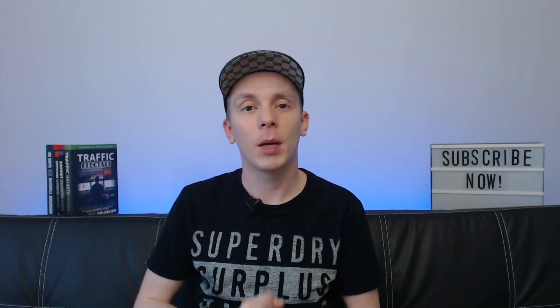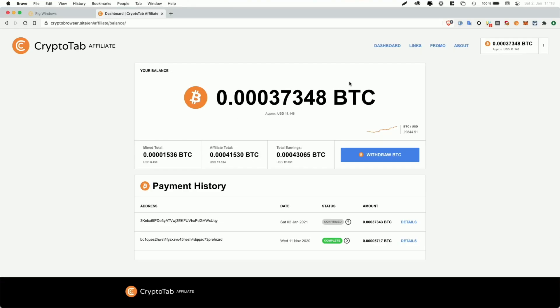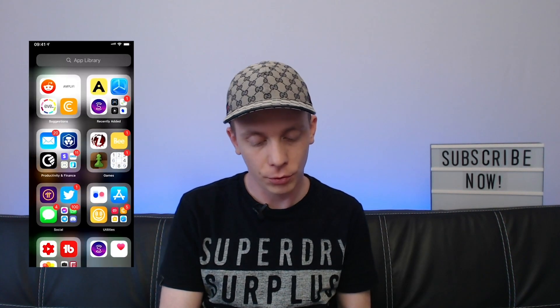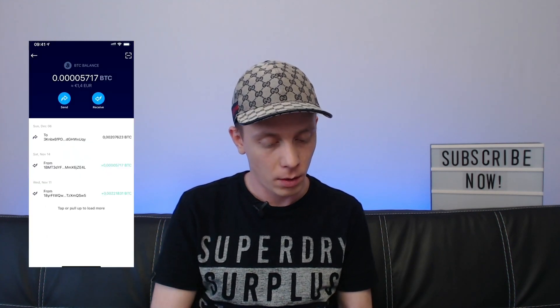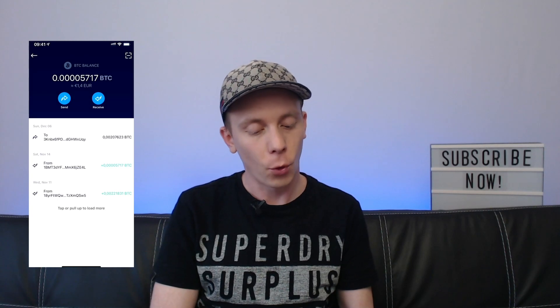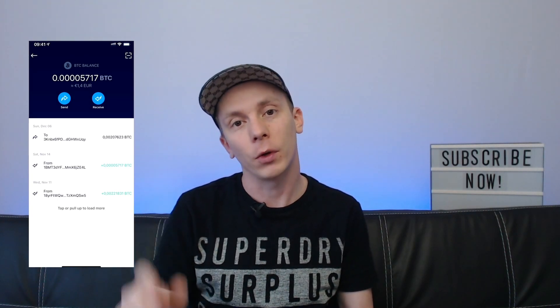Let's continue with the CryptoTab payment proof — the proof that you actually get paid. Going back to the CryptoTab dashboard, you can see my payment history. There's one transaction from the 11th of November for 0.0005717 Bitcoin that I requested and which has been completed, and another one I just requested today. Those 0.0005717 Bitcoin were sent to my DeFi wallet — an application from crypto.com on my phone. Going into the DeFi wallet, you can see that on the 14th of November there is a credit of 0.0005717 Bitcoin, confirming that the payout from CryptoTab actually made it onto my phone.